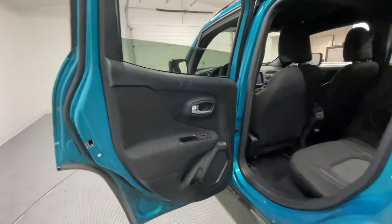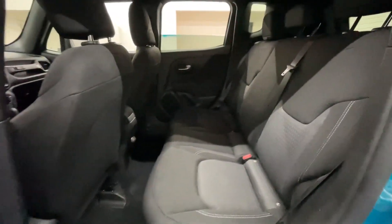Nice matte black finish on the bumper. And making our way into the back seat, here's another look.